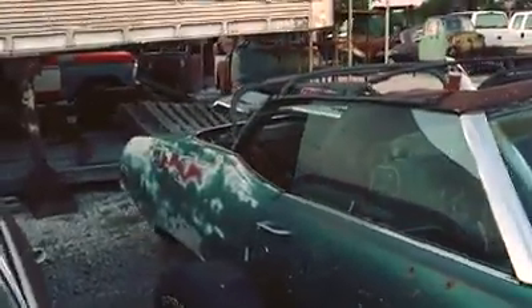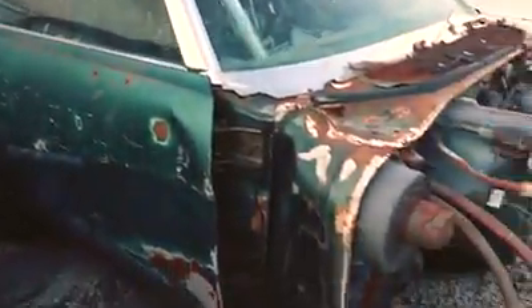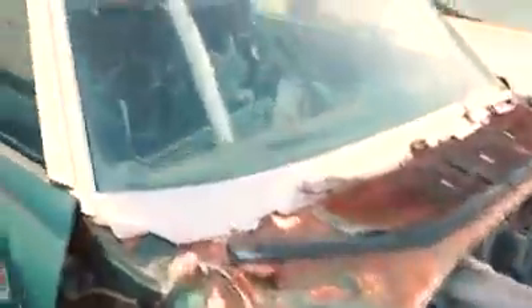Behind that, we've got a '69 Skylark convertible. Once again, sold the frame out from under this one, but there's still some good convertible pieces there. Got it lined up, sitting up on tires and wheels to keep it off the ground. And there's lots of good stuff there, especially if somebody's doing a convertible — they're still going to be able to get parts off this car.